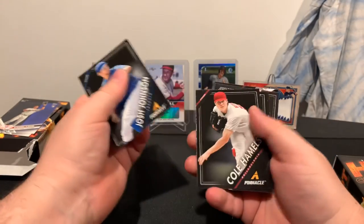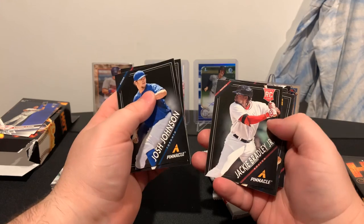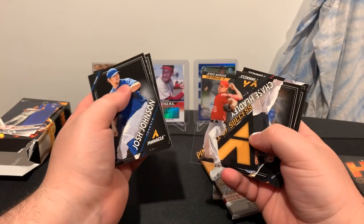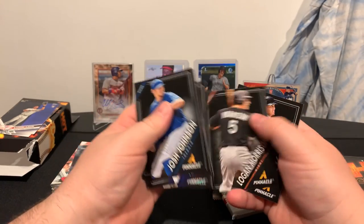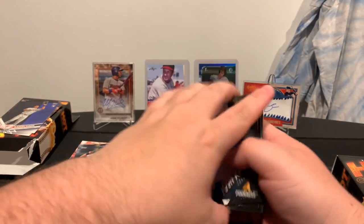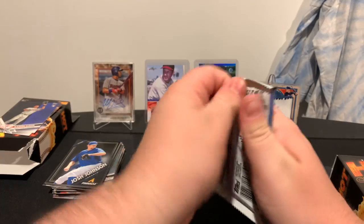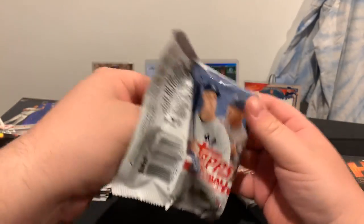We've got Josh Johnson, Cole Hamels, a rookie of Jake Odorizzi, rookie of Jackie Bradley Jr. We've got Jared Weaver, a Pinnacle of Success card — a see-through card there — Chase Headley, Logan Morrison, Alan Gray. We'll do our Series 1 first, and let's get to the hits of our first box in a minute.